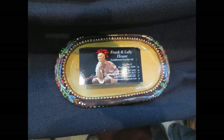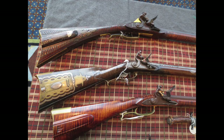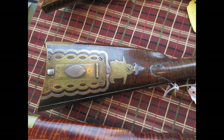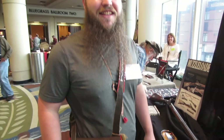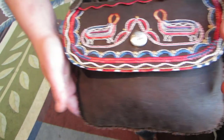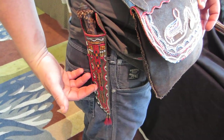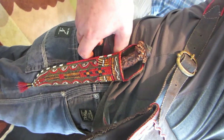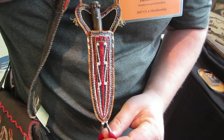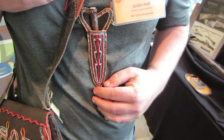I'm over at Frank and Lally House's table. We'll start by looking at some pictures of the rifles Frank built, and then we'll get into Lally's really beautiful quill work. Lally's too shy to talk on camera, but Justin Hall has some of her beautiful beadwork here. That is a gorgeous piece of work. This bag here is Eastern Woodland style. Beautiful — she recently picked it up.